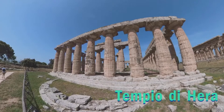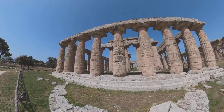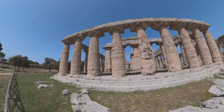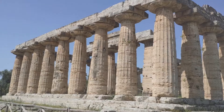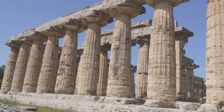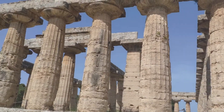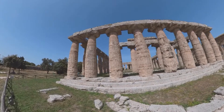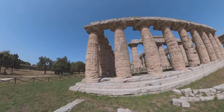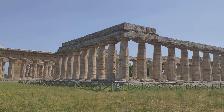Next to the Temple of Neptune is the Tempio di Era, the Hera Temple. It's one of the oldest and grandest Doric temples on this site, while its construction took 40 years from 560 BC to 520 BC. Elegant and refined, this temple measures 24.5 by 50.3 meters. This is the back of the temples facing west.